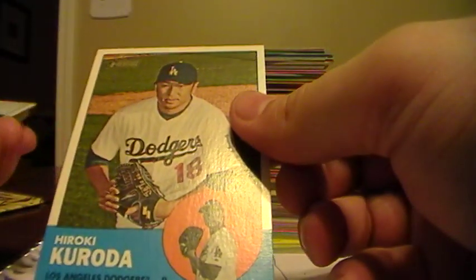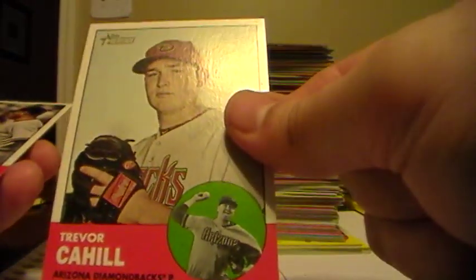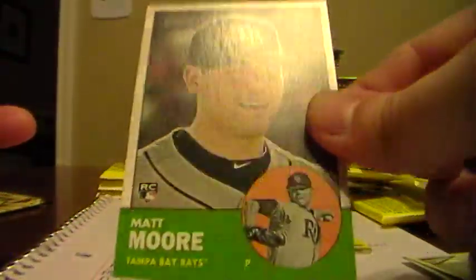Hiroki Kuroda, Dodgers. Daniel Murphy, Mets. Tyler Chatwood, Rockies. Trevor Cahill, Diamondbacks. Veteran Masters - Rivera and Girardi for the Yankees. Wilton Lopez, Astros. Here's a flashback of Willie Mays for the Giants. Austin Romine, rookie for the Yankees. And a Matt Moore rookie for the Rays.